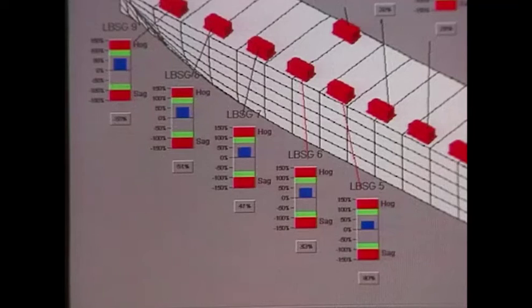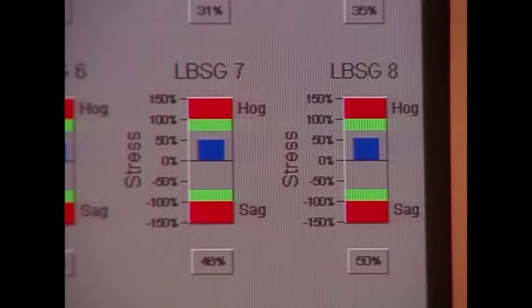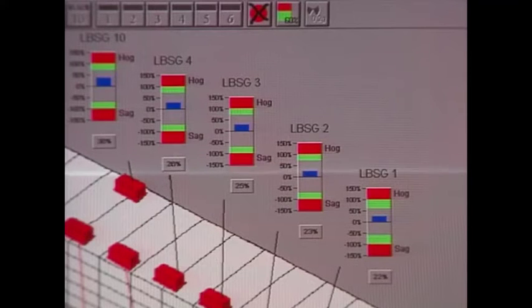The display provides two ranges for comparison to each sensor's output: the maximum design value shown in red, and the master's or owner's operating limit shown in green. Alarms will sound if either is exceeded. These apply to both the static load components in port during cargo operations, and to the dynamic load caused by waves during a voyage.